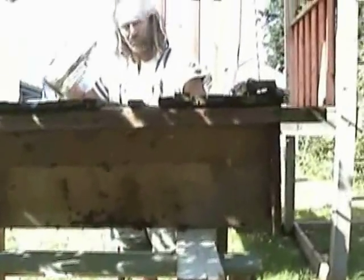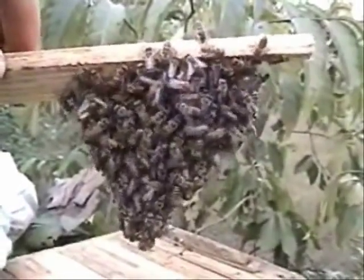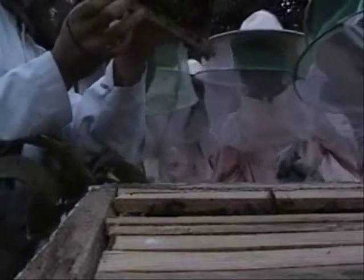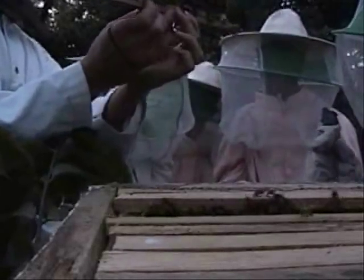Now let's take a quick look inside the hive. Let's see how the bees like to clump together in a chain. It's hard to see, but there are all the different stages. Notice that if one smokes one's skin and bee suit, it is possible to work even nasty African bees without gloves — but keep them nearby just in case.